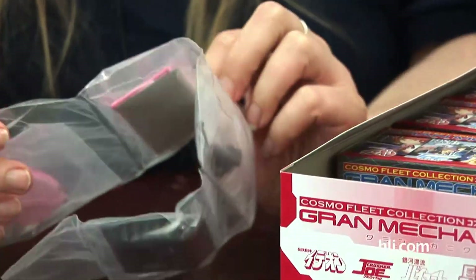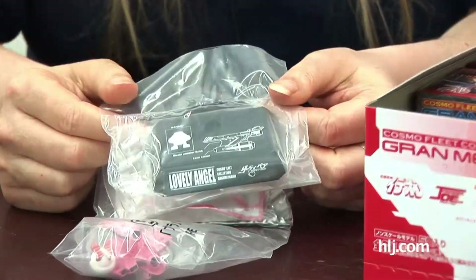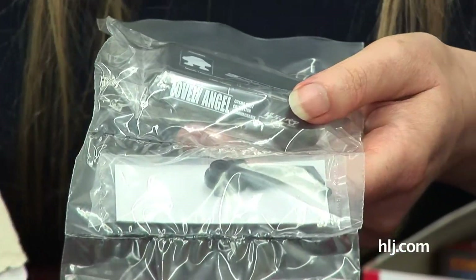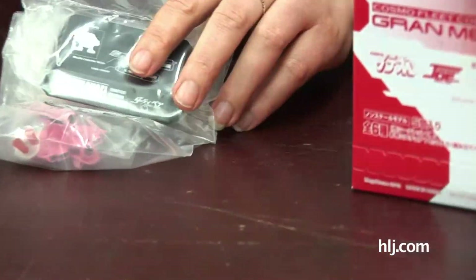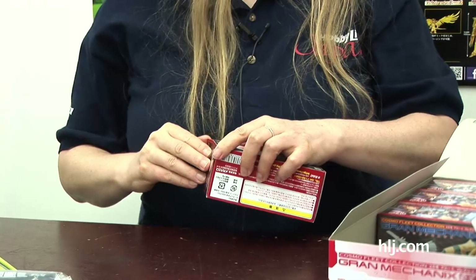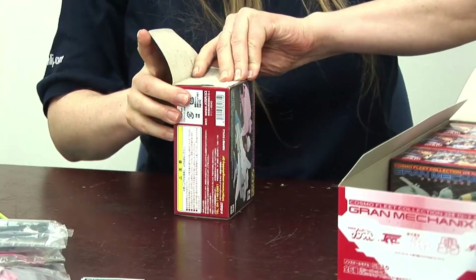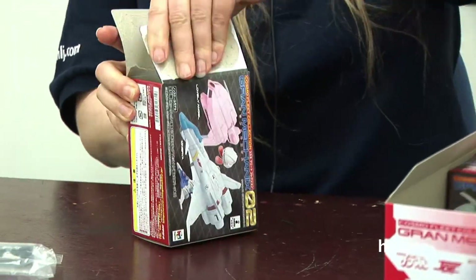Some assembly required — we aren't going to assemble them, but we'll show you. This has got to be the Lovely Angel from Dirty Pair — it's pink. You get the stand and all the pieces to put it together, plus a little sheet of instructions. Dirty Pair was animated in '85 and was based on novels by Haruka Takachiho — he also wrote Crusher Joe. I was really excited about the Minerva and the Fighter 1 from Crusher Joe that are in this line.